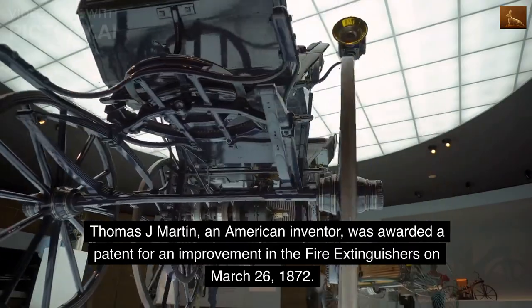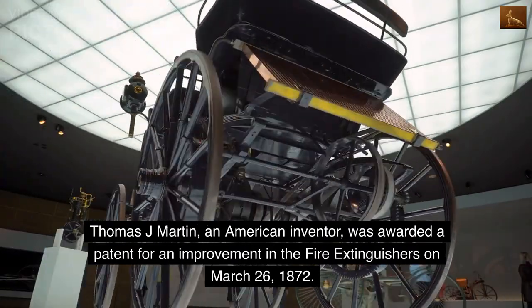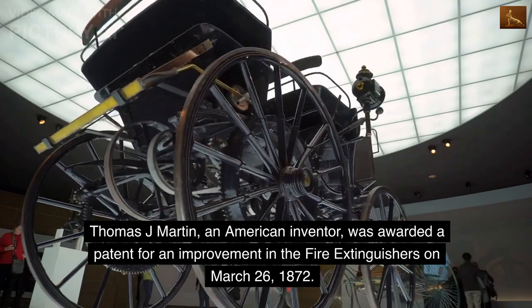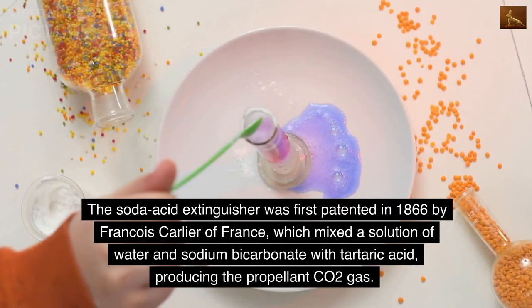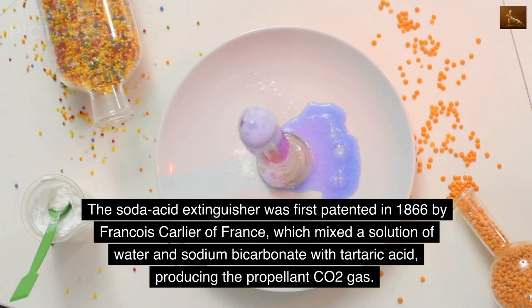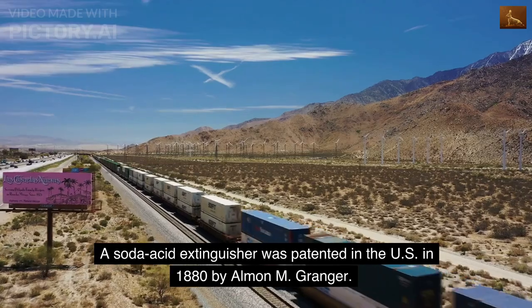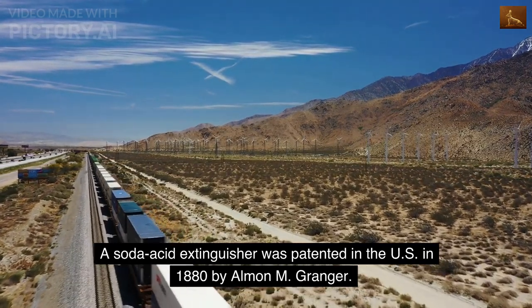Thomas J. Martin, an American inventor, was awarded a patent for an improvement in fire extinguishers on March 26, 1872. The soda acid extinguisher was first patented in 1866 by François Carlier of France, which mixed a solution of water and sodium bicarbonate with tartaric acid, producing the propellant CO2 gas. A soda acid extinguisher was also patented in the U.S. in 1880 by Allman M. Granger.